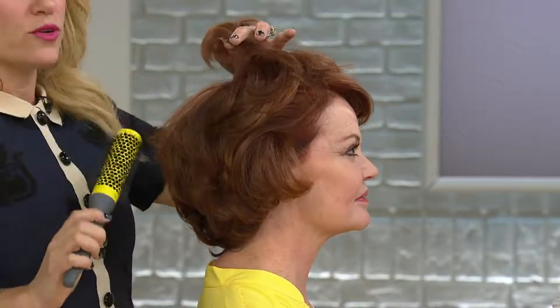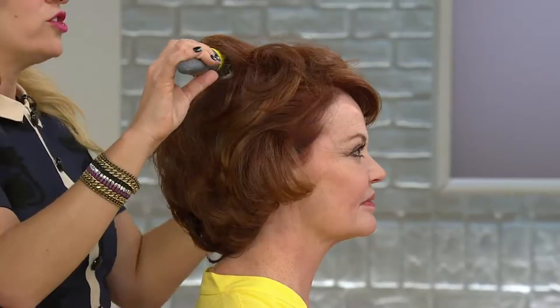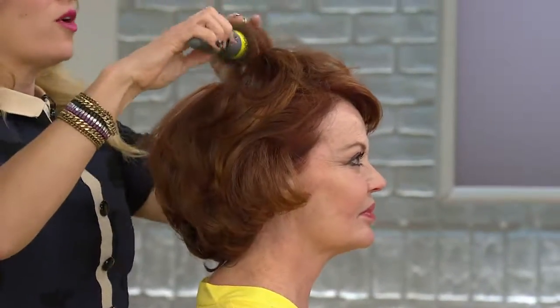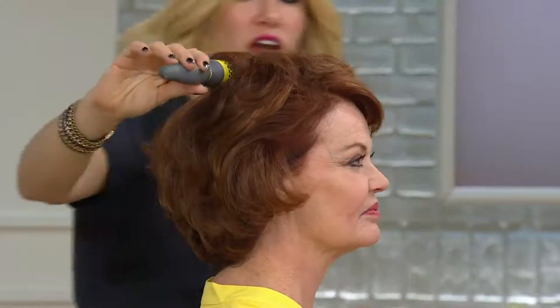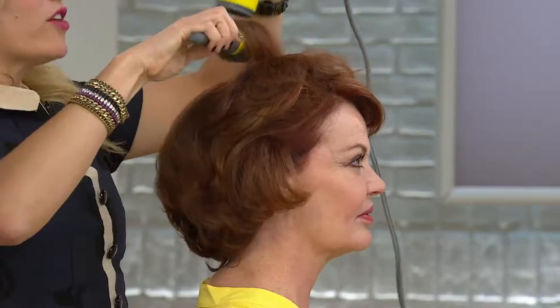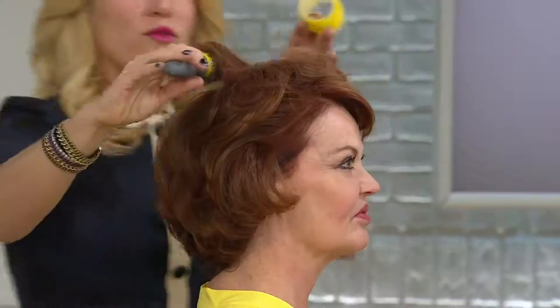I'm just taking a little section of her hair. Ladies, you only want to work in one to two inch sections. Don't put too much hair on your brush — just as much as it will fit on the brush. You're getting this brush too. If you heat it up with a little bit of heat, that's all you have to do. Give it a second. That's a great time to throw the roller in.